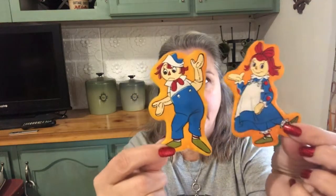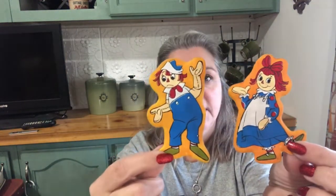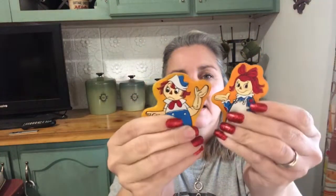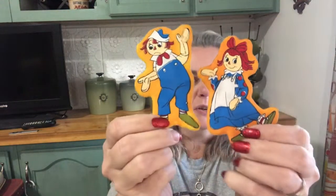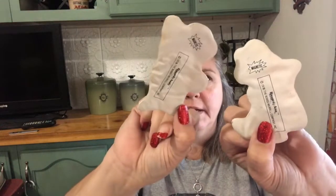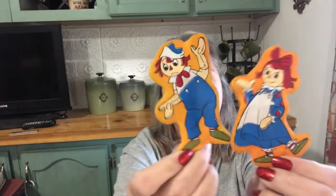Especially if I see it at a good price, I always pick up Raggedy Ann and Andy. I don't have this one — it's from 1978 and they're magnets. I thought those were cute, very bright and colorful. I collect Raggedy Ann and Andy. See, they're magnets. I'm keeping those.